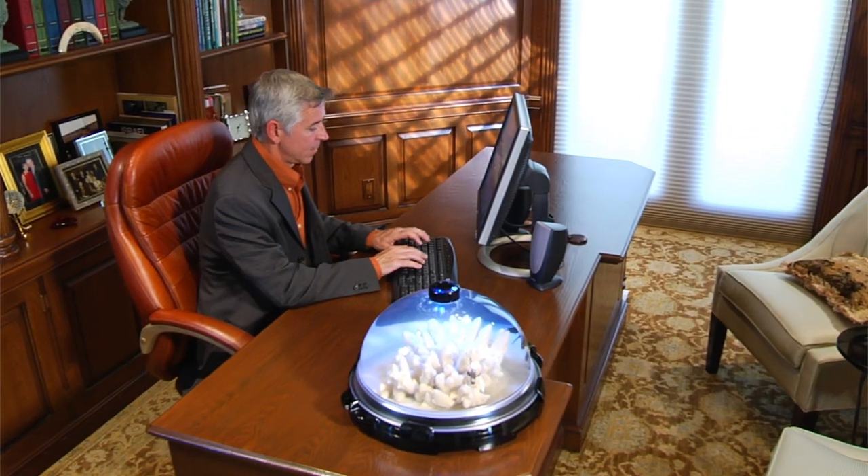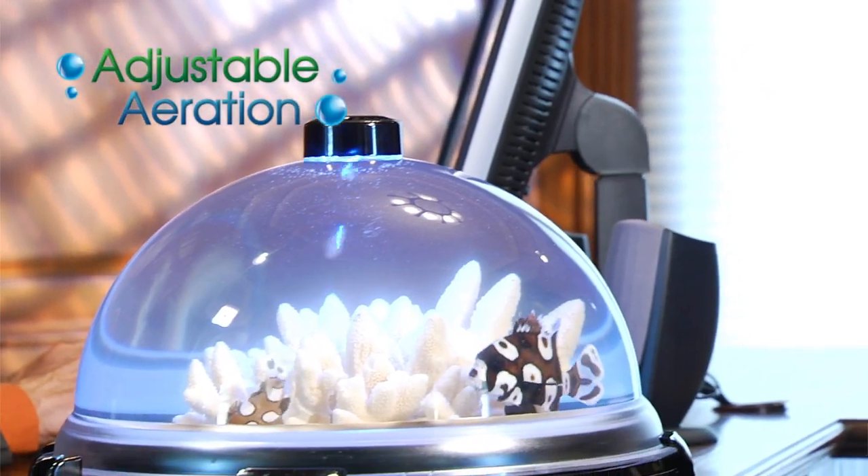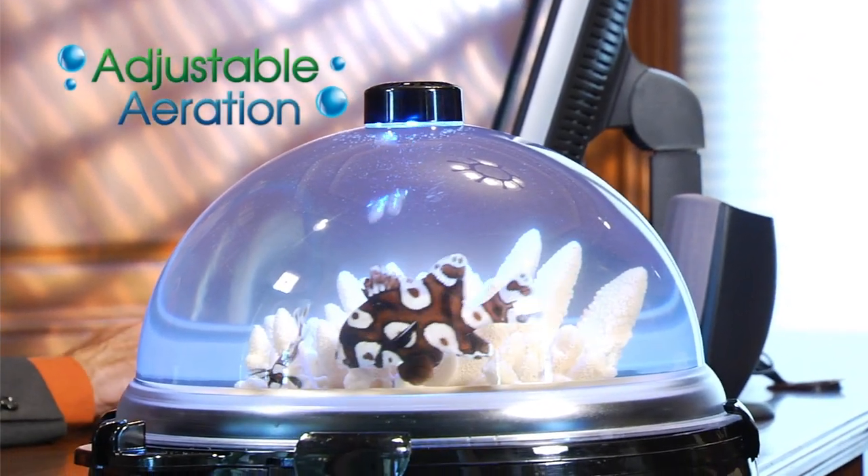The BioBubble's internal filtration system is whisper quiet. This allows the BioBubble to be placed anywhere. The powerful filter also provides adjustable aeration, which ensures a healthy clean environment for your aquatic animals.